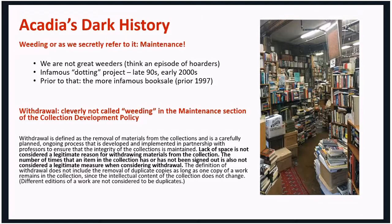In 2006, our current collection development policy was established. I gave a little snippet from it. Notably, we don't use the word 'weeding' — we call it 'maintenance.' And under maintenance, we have withdrawal.